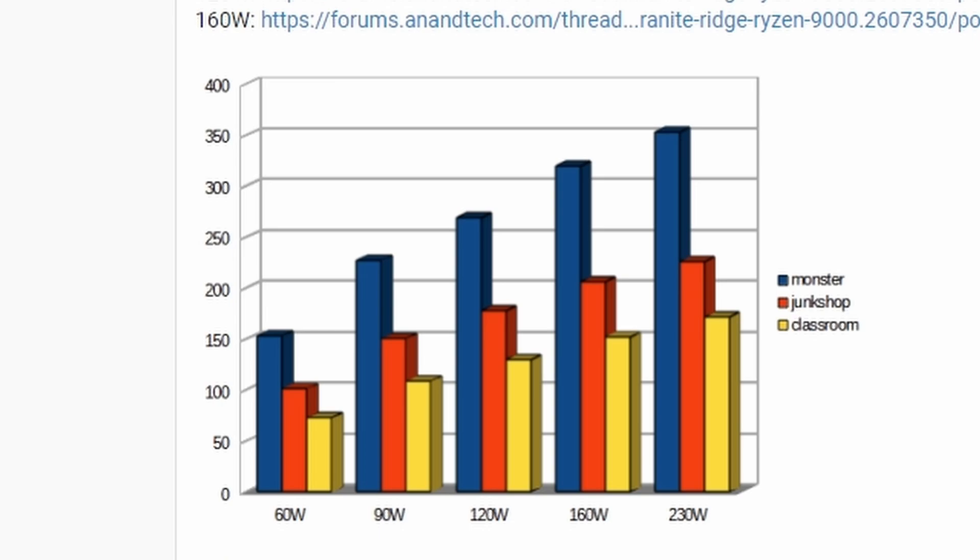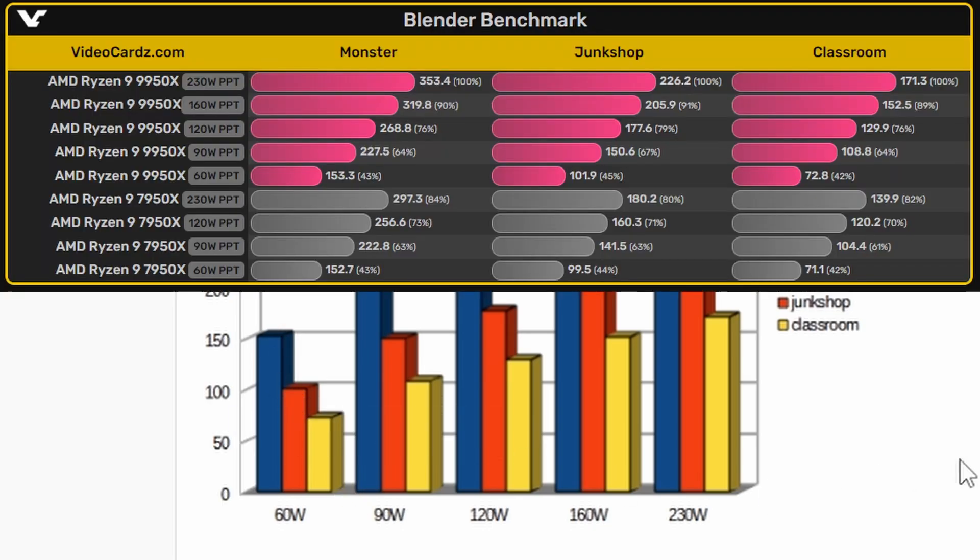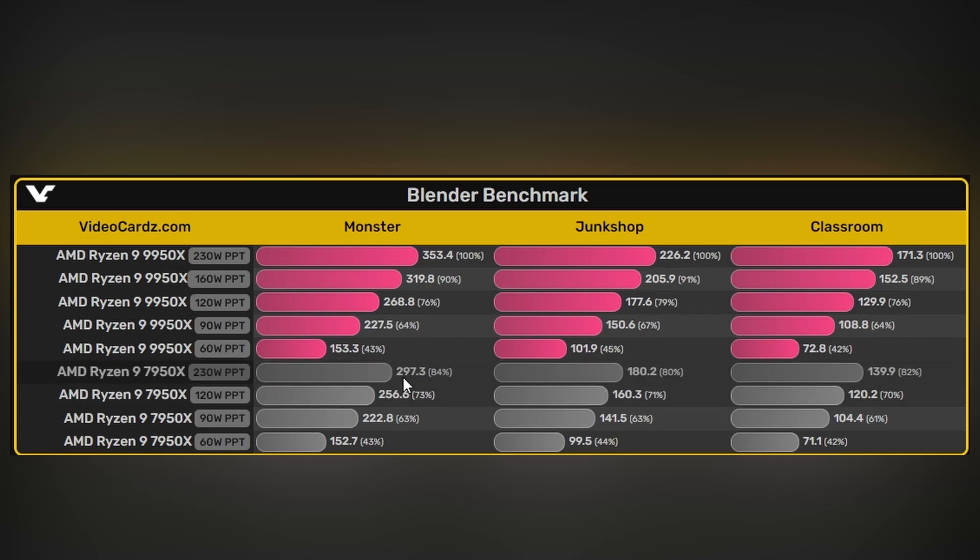Looking at scaling versus the previous-generation Ryzen 9 7950X: at 60W the improvement is only about 4%, and at 90W similarly around 4%. At 120W it's only about 6% improvement over the 7950X. The 7950X scores in Blender are 297.3 for Monster, 180.2 for Junk Shop, and 139.9 for Classroom.